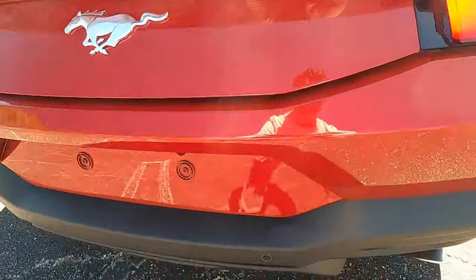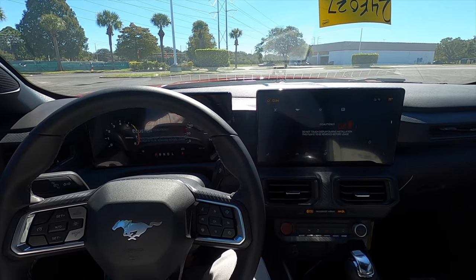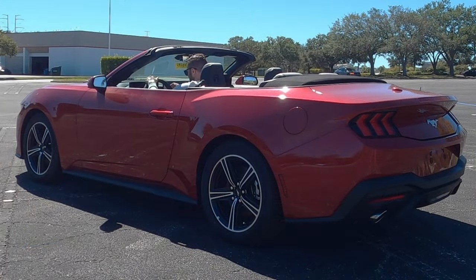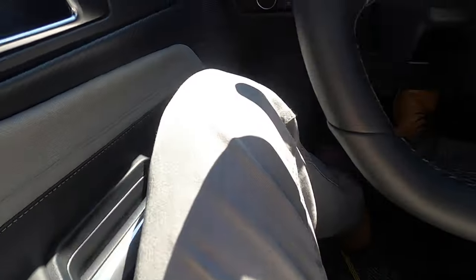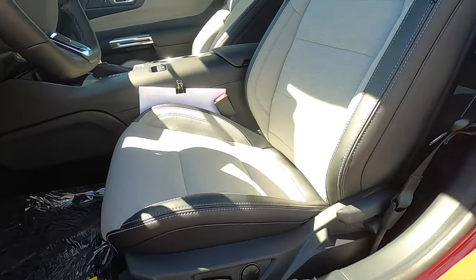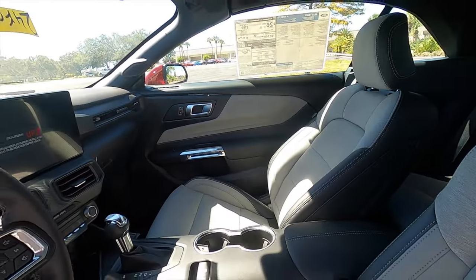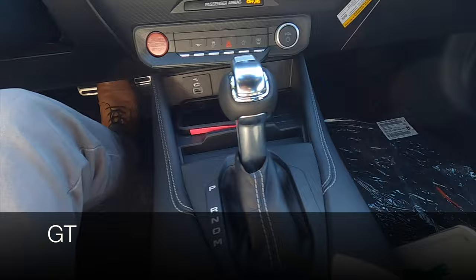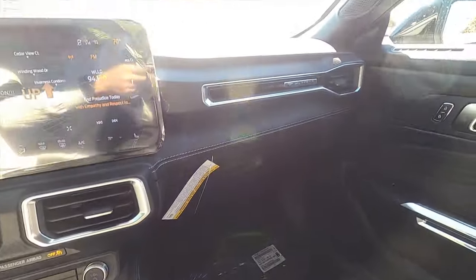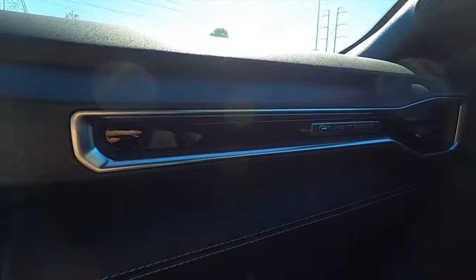Going inside to start up the EcoBoost and hear that exhaust note. Inside, you get two-way manual seat adjustment for the driver with space gray cloth and vinyl, and four-way manual adjustment for the passenger. The Mustang has always had plenty of front space. You also get the Bowers and Wilkins upgraded B&O sound system with 12 speakers, Mustang badging in front of the passenger with gloss black elements and a pattern design.